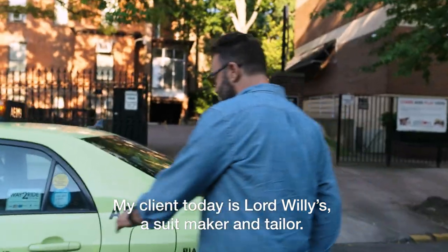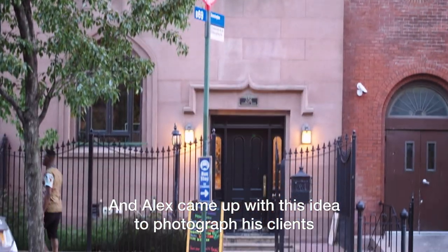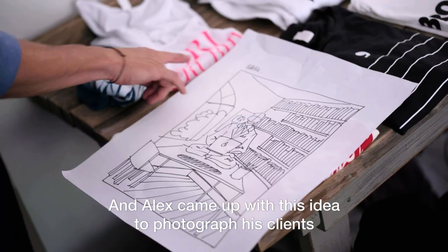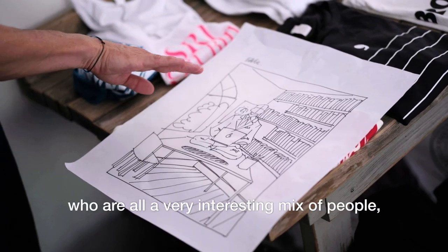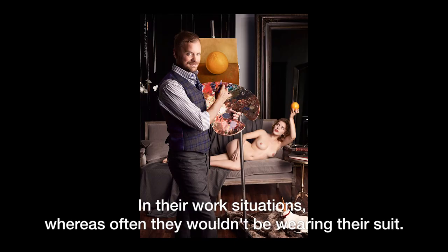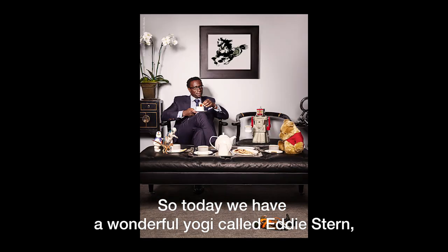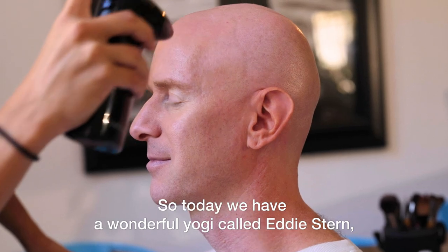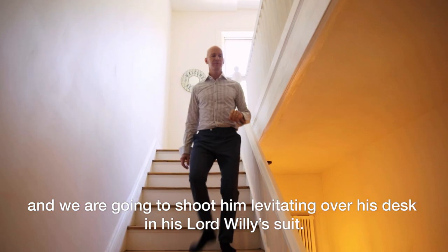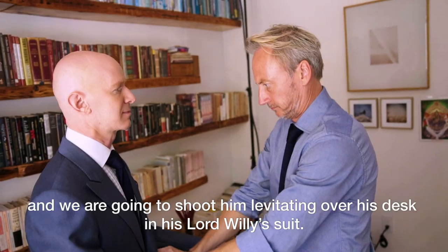My client today is Lord Willys and they are a suit maker and tailor. Alex came up with this idea to photograph his clients — all a very interesting mix of people — in their work situations where often they wouldn't be wearing their suit. So today we have a wonderful yogi called Eddie Stern and we are going to shoot him levitating over his desk in his Lord Willys suit.